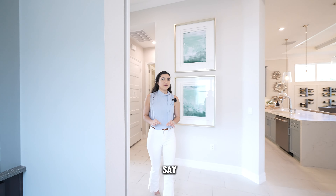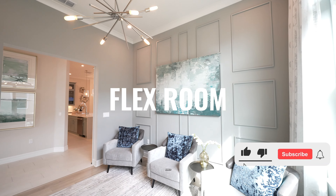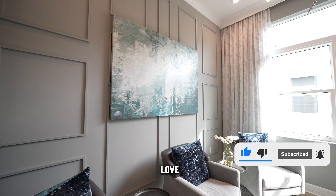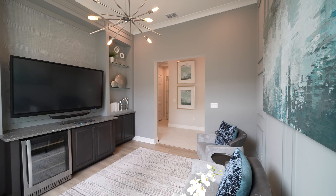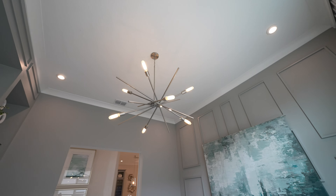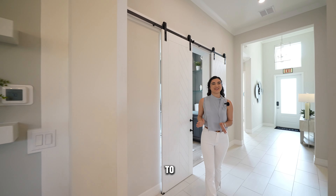A property that even with its base price has so many upgraded finishes you will not need to spend that much even in the design studio, but if you want to splurge and build every detail of this home you can definitely do that. Being in The Land, you're in a strategic location very close to Orlando and 25 minutes from the coast, specifically Daytona Beach. Now without further ado, let's go take a tour of this beautiful home.